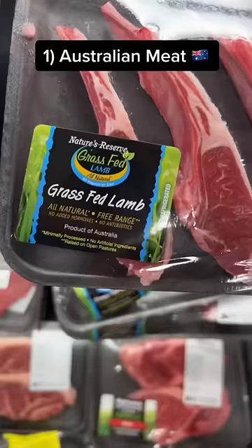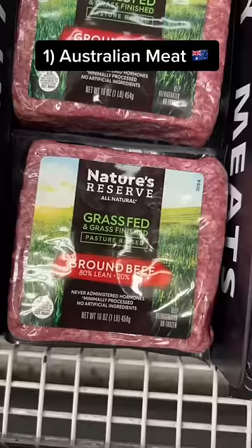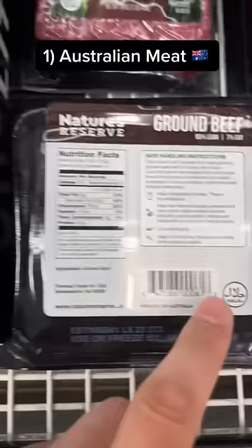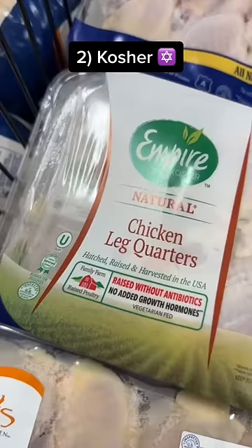meat — whether it's beef or lamb — that's a product from Australia is guaranteed to be halal. For example, brands like Nature's Reserve: as soon as you see 'Product of Australia,' whether it's lamb or beef, you're good to go. Same deal with the ground meat. Nature's Reserve — you can even see the halal stamp right here — as well as Clayton's Organic.